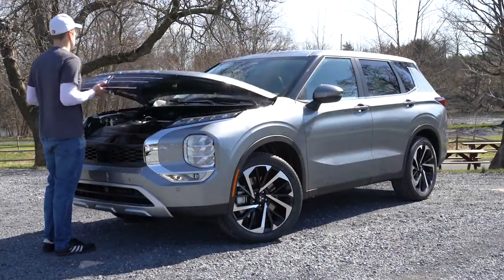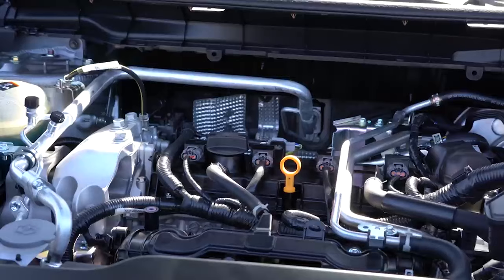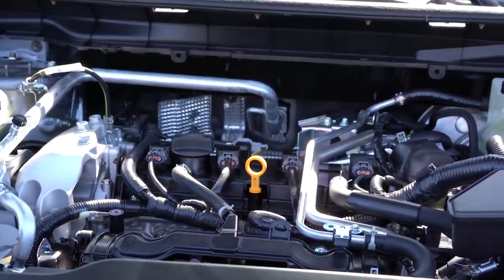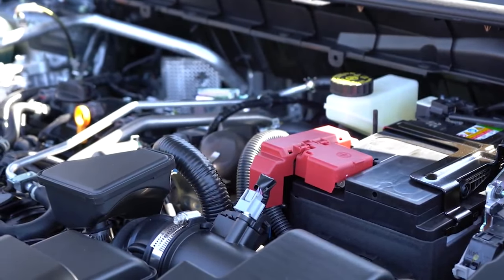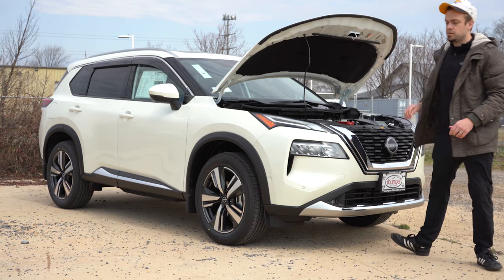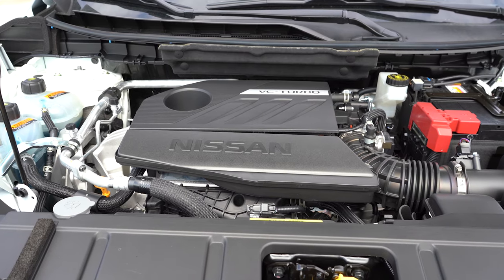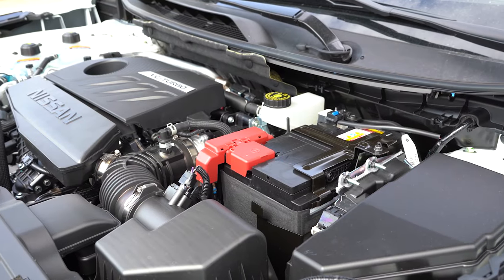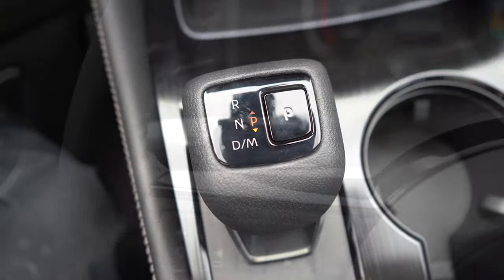Next on my comparison list is going to be the power comparison. The Mitsubishi Outlander is powered by a 2.5-liter naturally aspirated inline four-cylinder, putting out 181 horsepower at 6,000 RPM and 181 pound-feet of torque at 3,600 RPM, with a zero to 60 time of approximately 8.2 seconds. The 2022 Rogue is powered by a brand new 1.5-liter turbocharged inline three-cylinder — a new engine for the 2022 model year — making 201 horsepower at 5,600 RPM and 225 pound-feet of torque at 2,800 RPM, with a zero to 60 of 7.9 seconds. So Nissan takes it for power, putting us at a score of two to one with Outlander still in the lead.